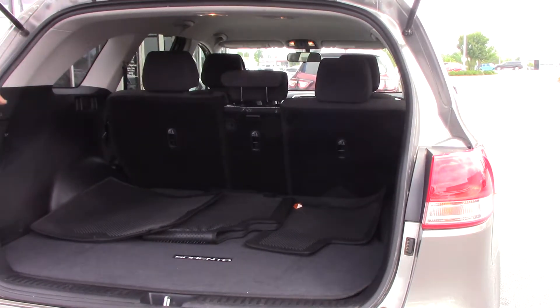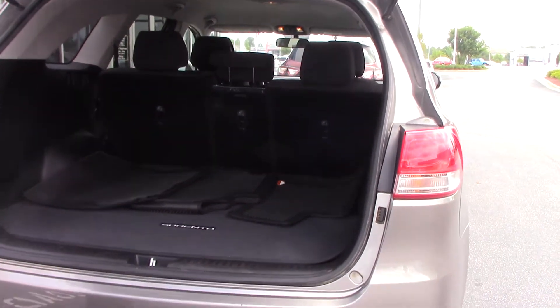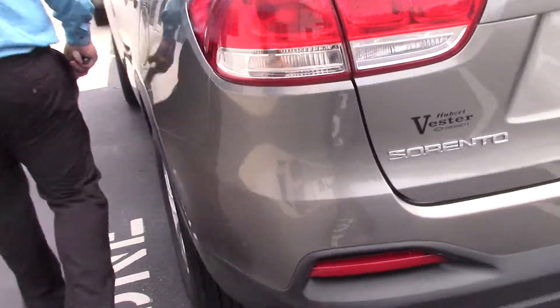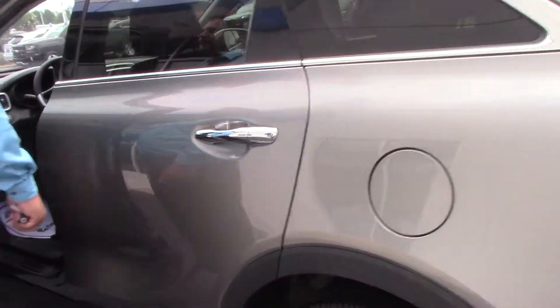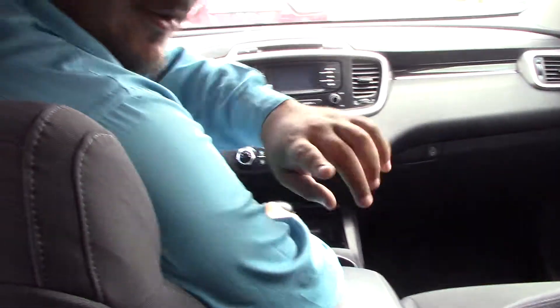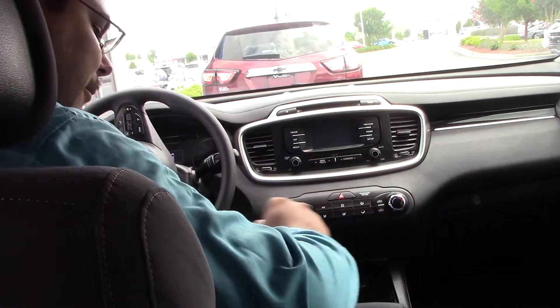Plenty of cargo space as well as full flat-folding seats. Interior cloth seats along with the center console in the back.